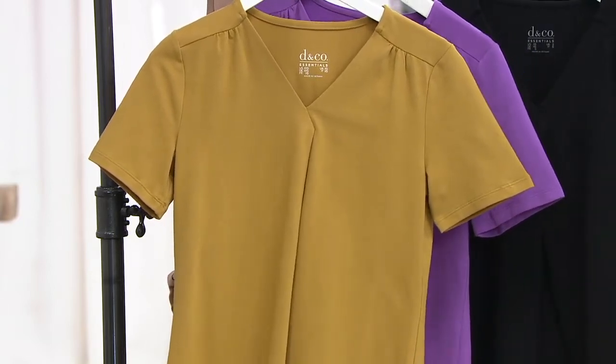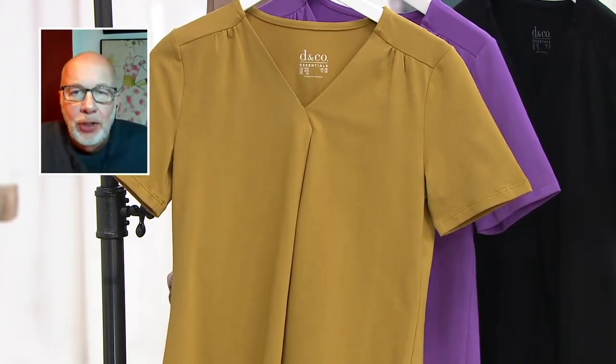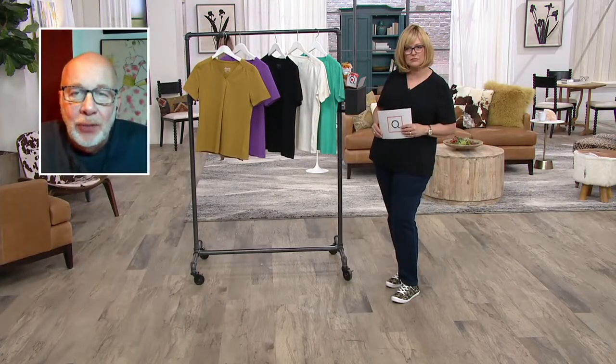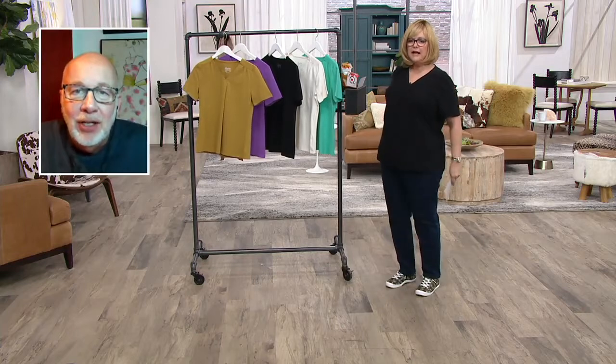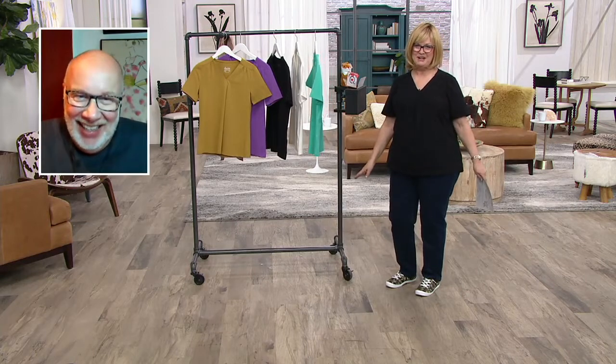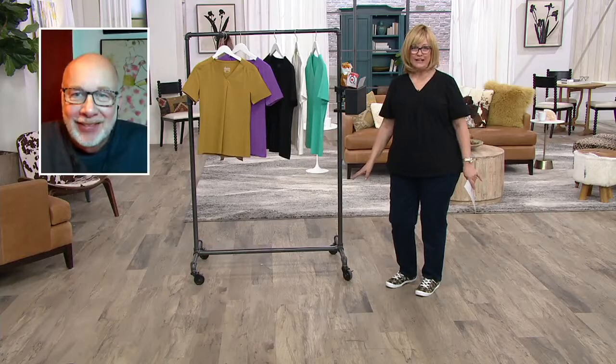Whether you wear this top with jeans, shorts, capris, crops, or even a skirt — it's very versatile. We're wondering if the gold top would match the gold skirt we just showed. Gary's calling in from home asking if we can grab those skirts, but they may already be packed up and ready to go back to the warehouse. Gary, you're not even here and you're causing trouble!